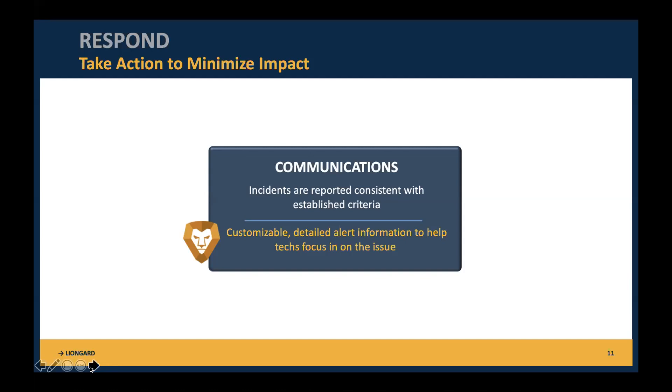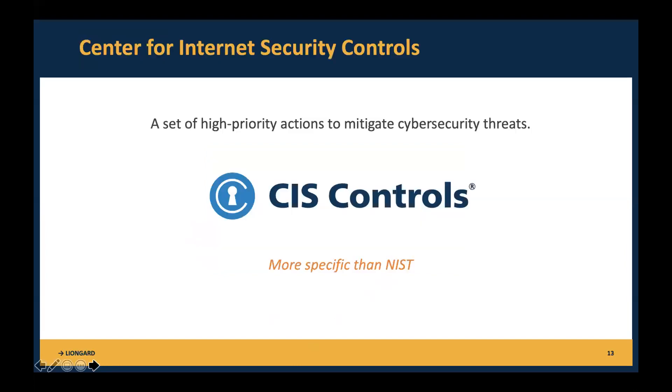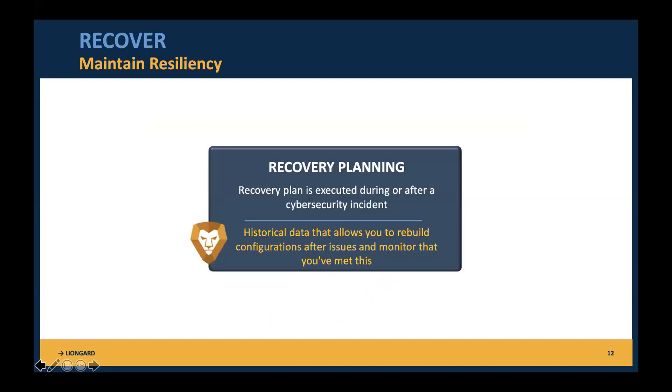NIST cares about incidents being reported consistent with established criteria with a record of it — that's what we've established with integrations with ticketing systems. The last piece is: we've identified an issue, sent a ticket to your PSA — how are you going to recover? This last function is about maintaining resiliency and recovery planning. NIST says you should have a recovery plan executed during or after a cybersecurity incident. LionGuard can support this with historical data helping you rebuild configurations after issues happen and monitoring to verify you've actually met this.